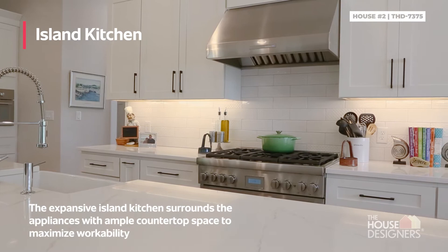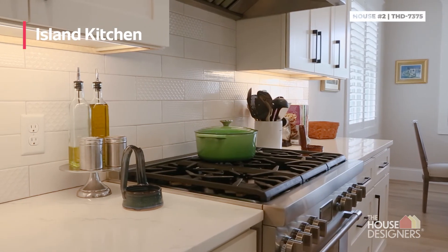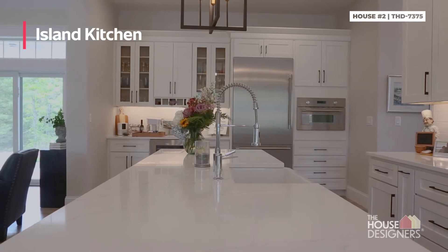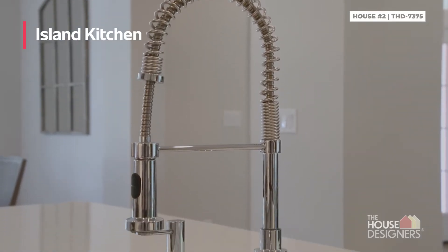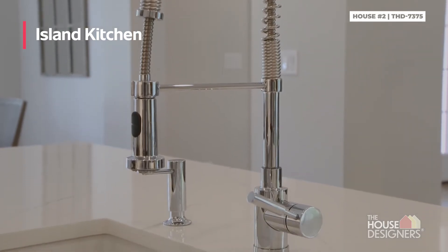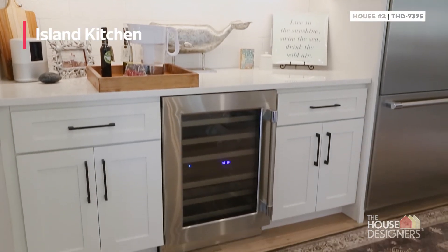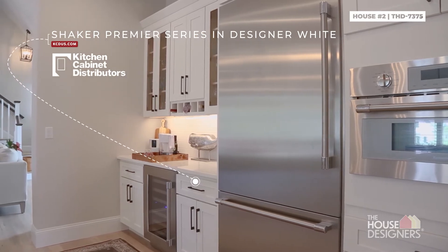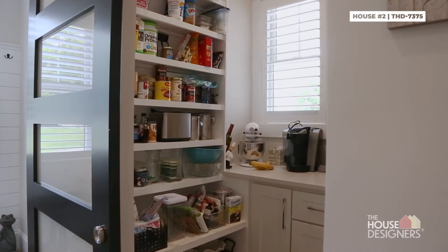The best advice we can give you to build a new home is just be ready — it's going to be a ride. It's not an easy process and a lot of unknowns can happen from when they stick the first shovel in the ground. Even before that, in the permitting stage you could find out you're in a conservation area and can't build where you thought, or can't take down trees you thought you could. So do your homework and make sure you can do what you think you can do before you start down that road.